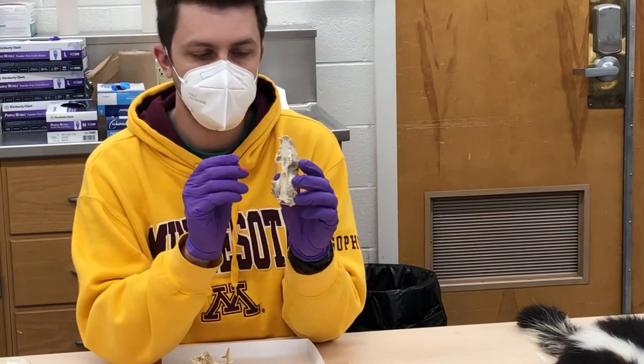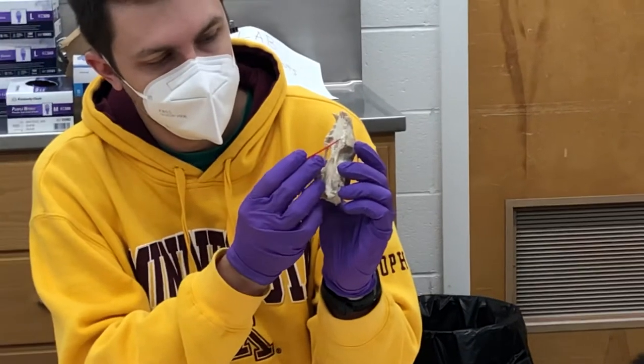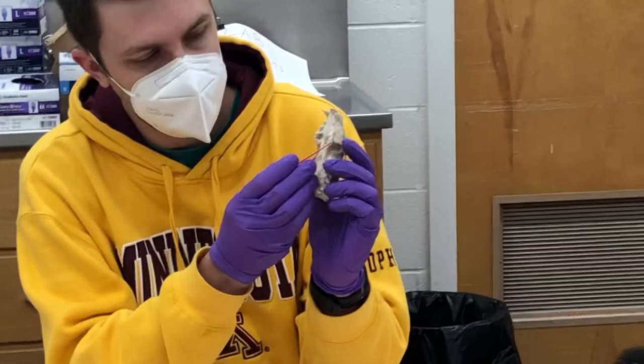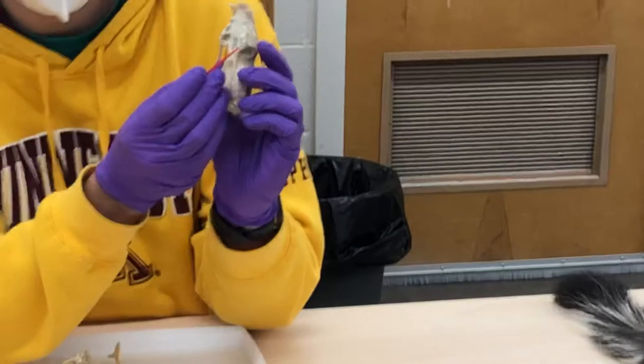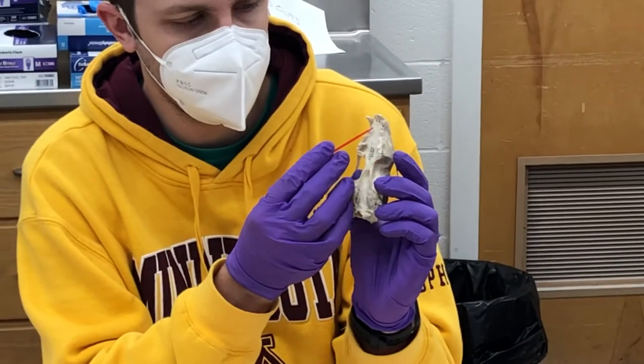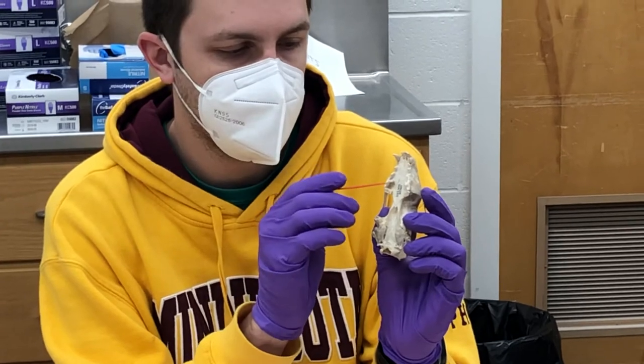Another thing, especially for the smaller species — not all the bigger ones — Mustelidae has this back molar that's kind of swung inward, more of a dumbbell shape perpendicular to the other teeth. So that is pretty clearly a Mustelid.